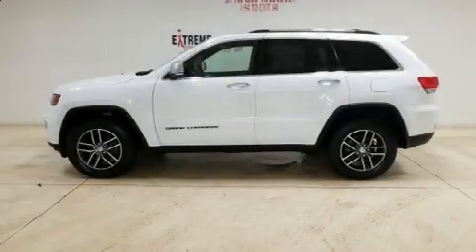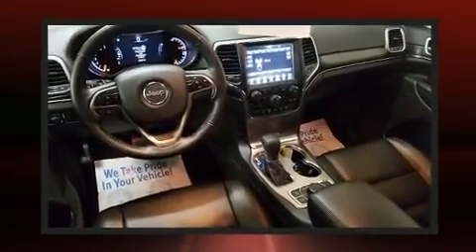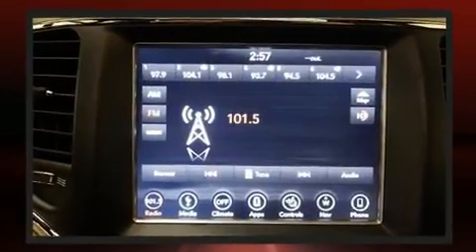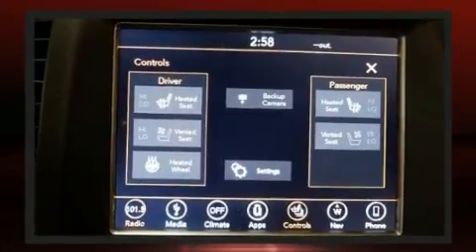The 2018 Jeep Grand Cherokee achieves smooth gear shifts thanks to its refined six-cylinder engine. For added security, dynamic stability control supplements the drivetrain, and four-wheel drive allows you to go places you've only imagined.